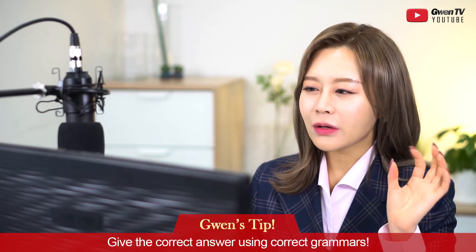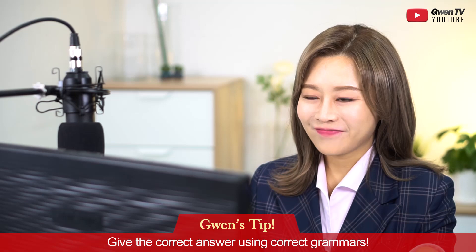Again, the tip for Part 4: give the correct answer using correct grammar.